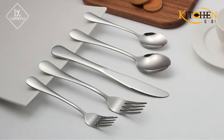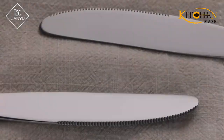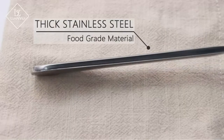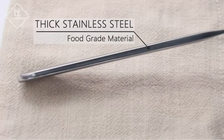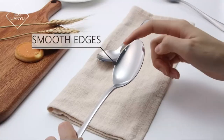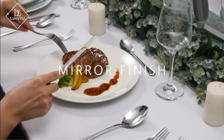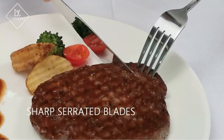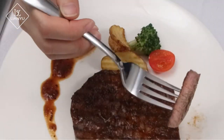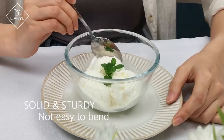Whether you're just starting out or want extra flatware for an upcoming dinner, you can't go wrong with this affordable set. You'll get enough pieces for four people to each have a salad fork, a dinner fork, a soup spoon, a teaspoon, and a dinner knife. The set comes in five different colors in case you're looking for something with a little more personality than basic stainless steel.